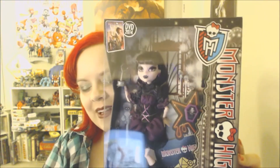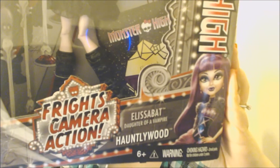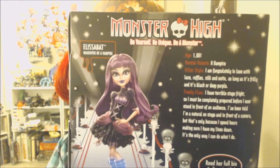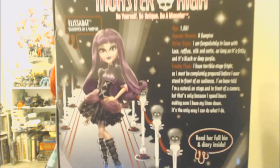I also got two from the new Frights Camera Action line, which is really exciting. These are brand new characters. This one is Elizabeth. She is a vampire — a vampire queen I think. I saw the trailer for the DVD that's going to come out with this story, so she's something like a vampire queen. She looks a little bit like Draculaura but different. And here's a little bit more about her on the back. She has such a cute little dress — so excited when there are new characters.